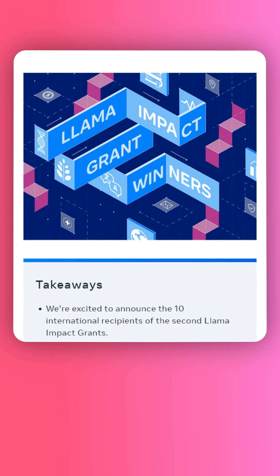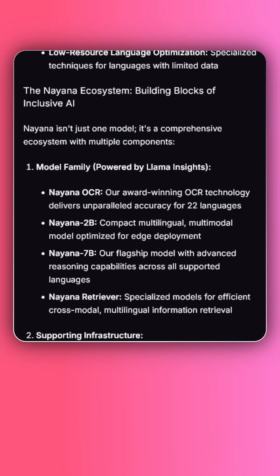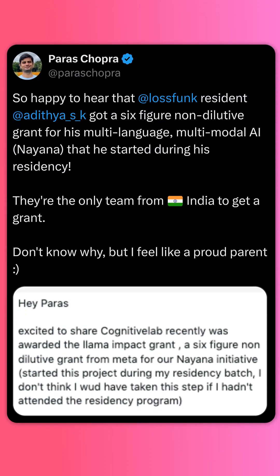This grant is going to help Cognitive Lab expand Nayana's language coverage — they want to support 50 global languages. In the near term, their goals are to complete their pre-training pipeline for all 22 supported languages, open-source Nayana OCR, publish their synthetic data generation methodology, and establish partnerships with educational and governmental organizations to build specialized fine-tuned versions for those sectors. It's also worth noting that Nayana actually started at LASFUNK.